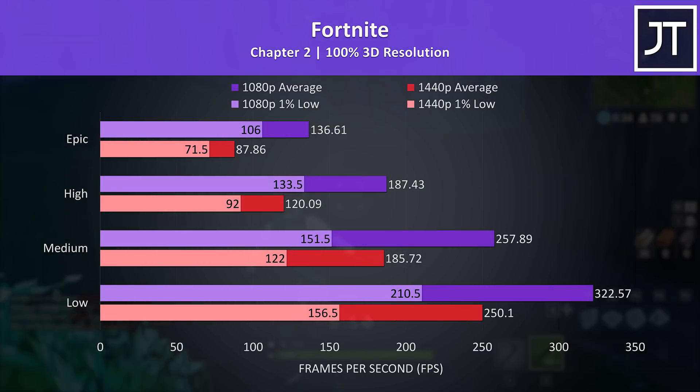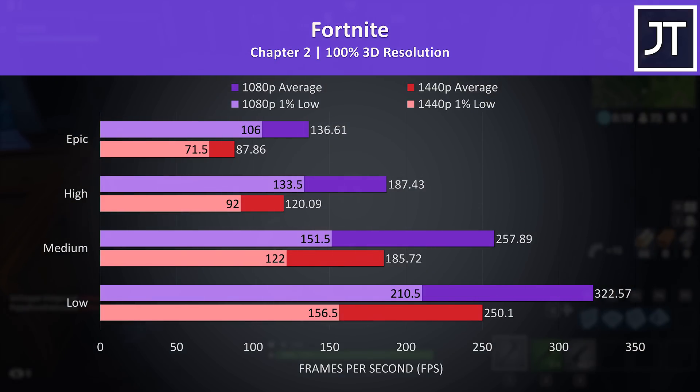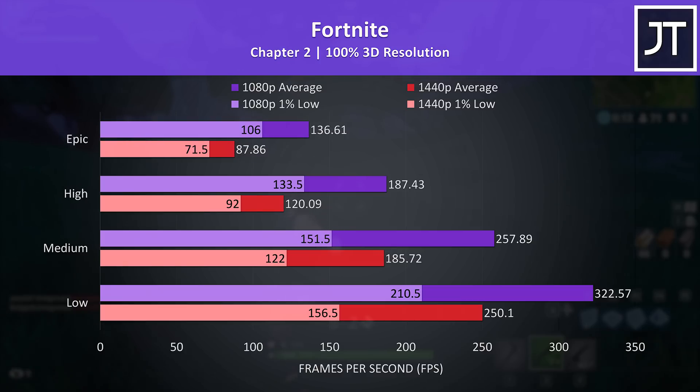Fortnite is another game that can hit high frame rates pretty easily, and the medium setting preset was able to push the average frame rate above the panel's refresh rate at 1440p. It was still playing well even with epic settings, and 1440p looks nicer in my opinion with the frame rate still usable. This time the 1080p result was around 55% higher in average frame rate, so more performance is lost at 1440p here compared to the previously tested games.